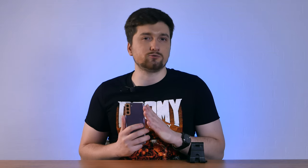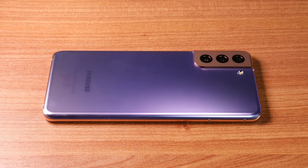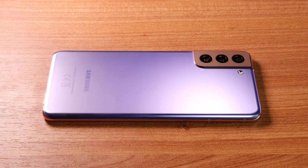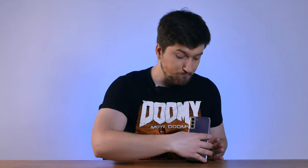So, to recap: the pre-flagship is a beauty. Not as technically powerful as the flagship, but very close. Still, it costs a pretty penny. And I admit I was wrong — the S21 Plus costs $70 more than the S20 Plus did at launch. So Samsung gives me less and less reason to defend its stupid decisions.